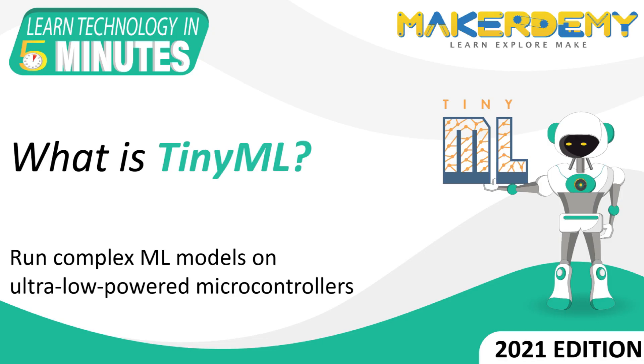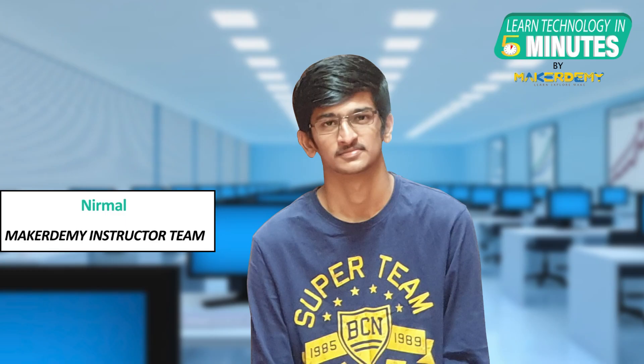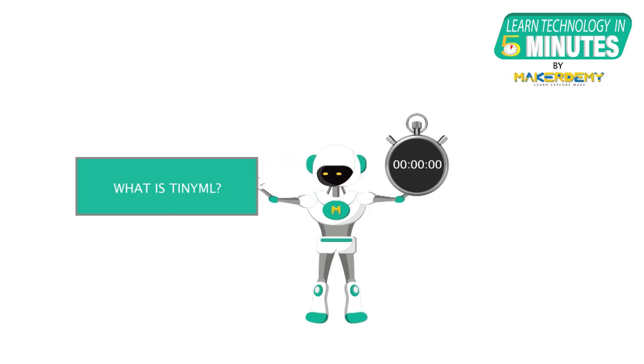Hi guys, welcome to another episode of Learn Technology in 5 Minutes by MakerDemy. This is Nirmal and I am part of the instructor team at MakerDemy. In this episode, we will learn about TinyML and see how it is going to be a breakthrough in embedded machine learning.